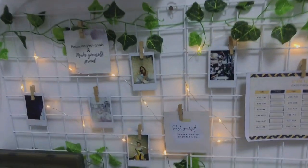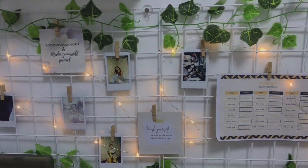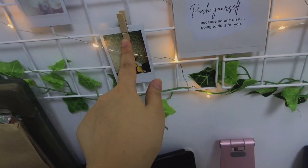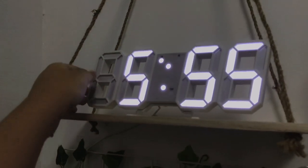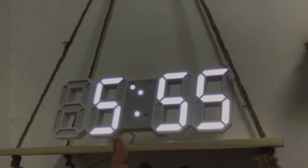Honestly, this grid I actually got from our kitchen because I saw it wasn't being used. But on Shopee, this grid costs 180 pesos, and the paperclips for it are 25 pesos. That's what I put on my grid. Next, I have an LED clock that I got for 250 pesos. I almost threw it last night because I had such a hard time setting it up.